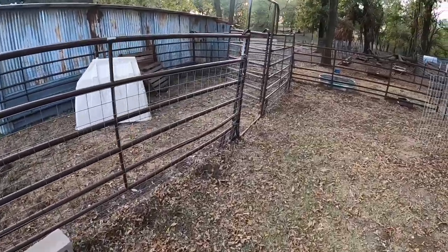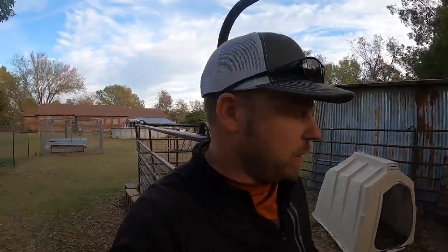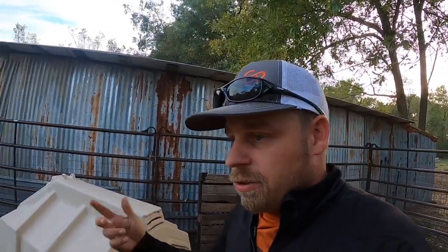Alright guys, if you notice this pen is empty. All you new subscribers might not recognize what was in this pen — Curly was in this pen. Curly is no longer on Blevins Family Farm; I sold him. It was a tough decision. A guy I used to work with, a friend of mine, called me — he's actually bought a billy from us before. Some bad circumstances happened to that billy, and he needed a billy awfully bad this year, so after a little bit of thinking I sold him Curly.